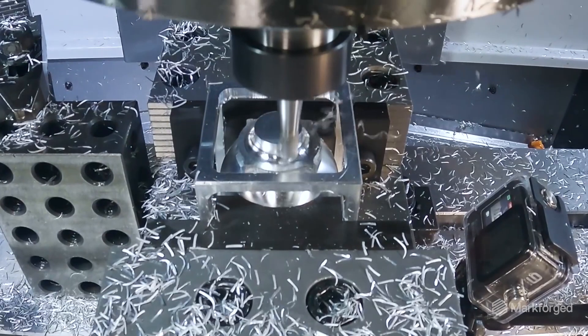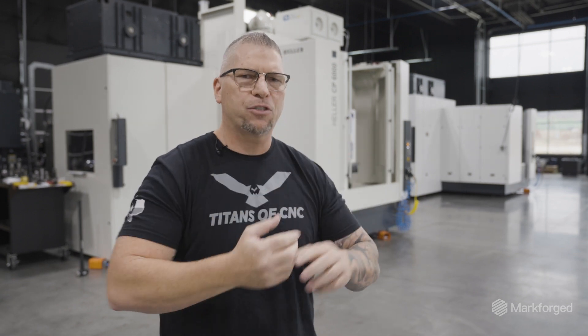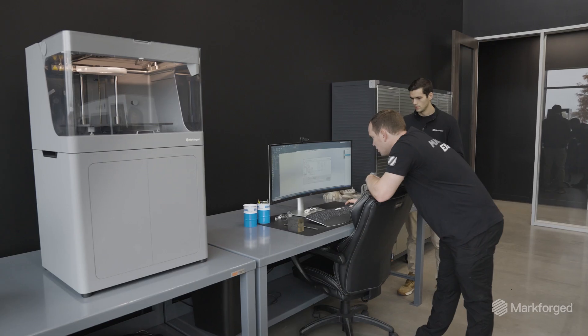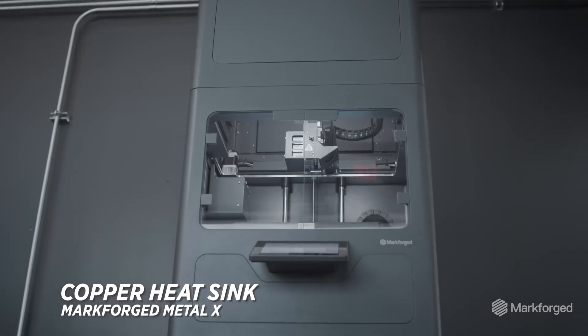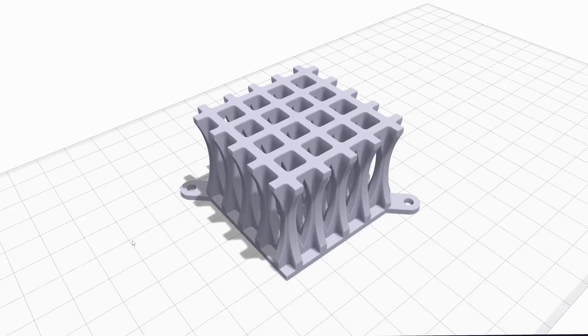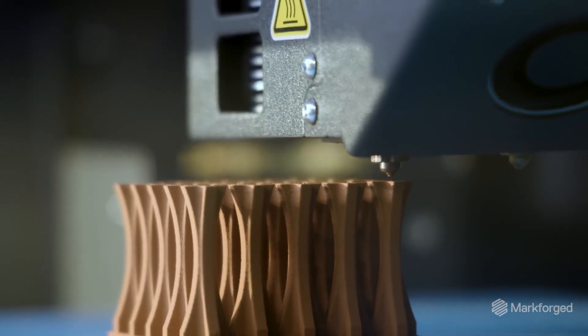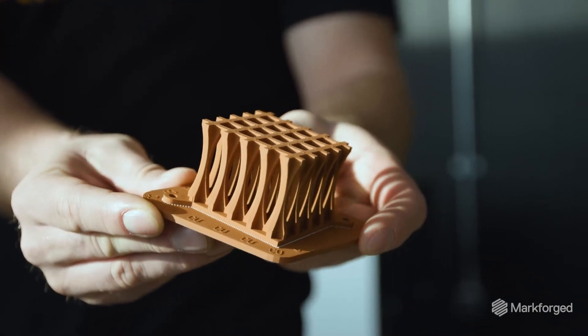The tolerances have gotten so tight. You're truly able to machine on a high level using additive fixtures. You don't even have to hire somebody else. The engineer who developed the part you're producing can actually help the machinist develop the tooling that fits and holds that complex part. We went with Markforged because they are true, they are tested, and their tolerances — meaning how you print the part and how perfect it ends up being — that is so important when it comes to manufacturing and high-end CNC machining.